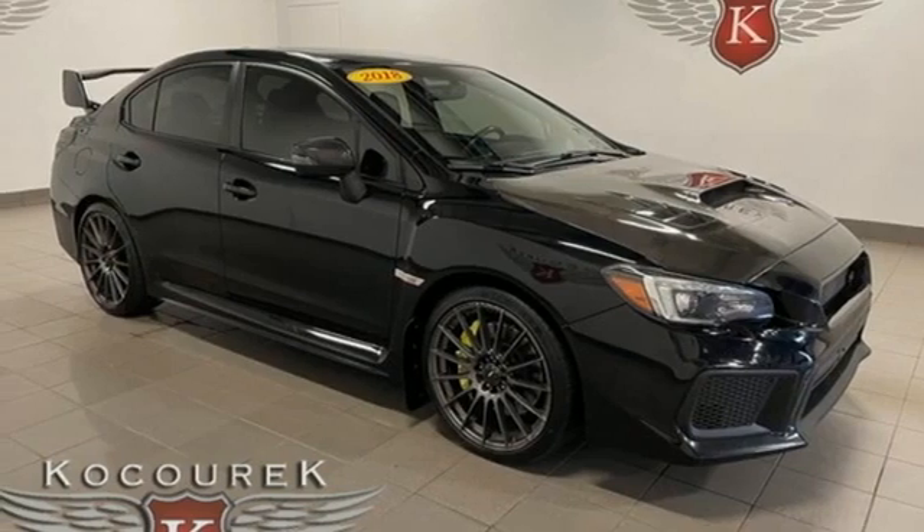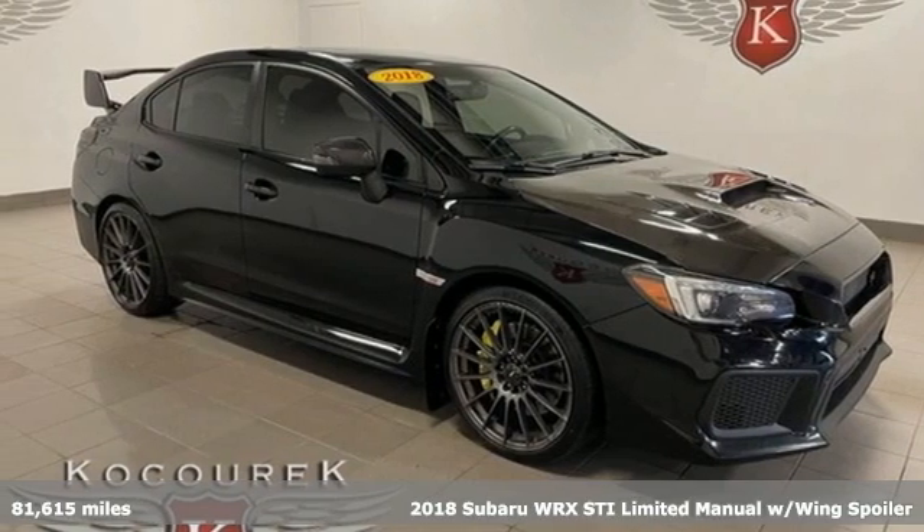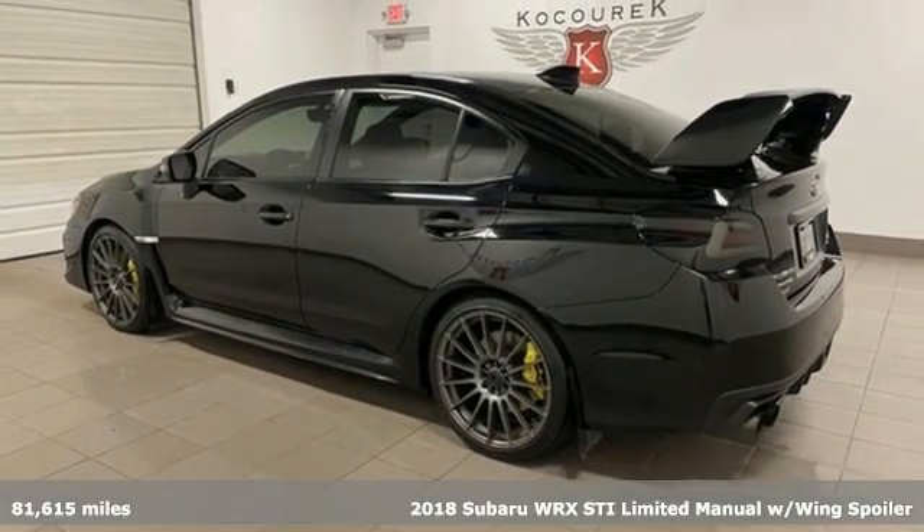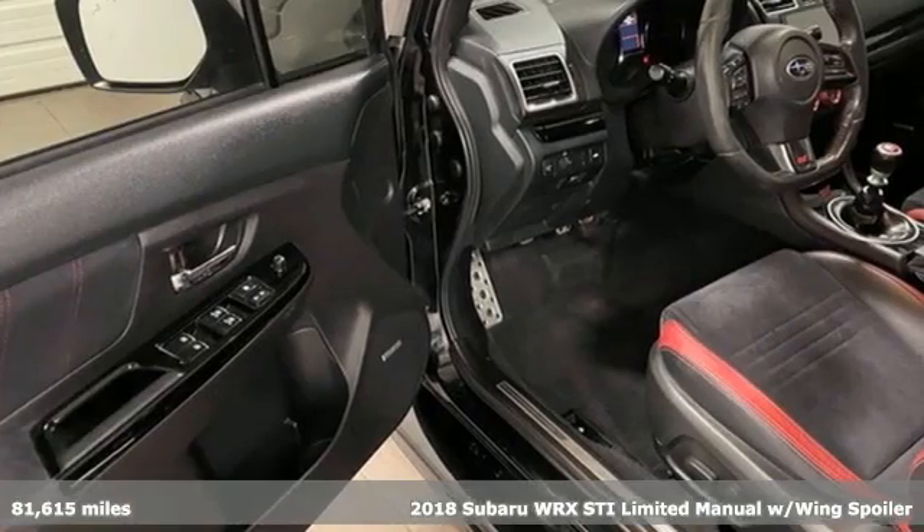Here's a 2018 Subaru WRX. Subaru — pass it down. And with features like these, every drive is a pleasure.